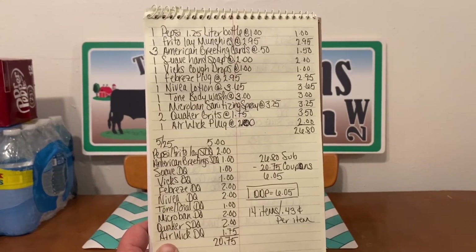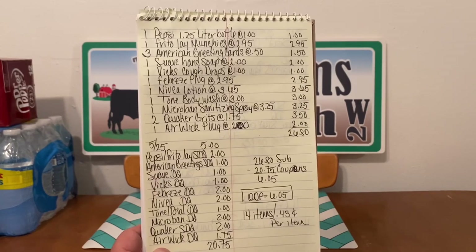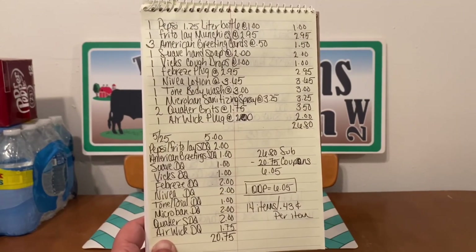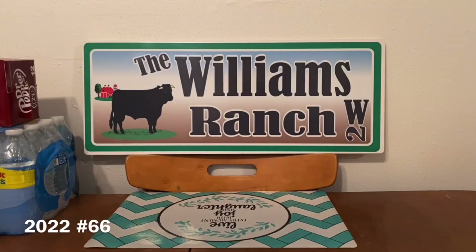Again, it's an all-digital deal. Keep in mind that the Pepsi/Frito-Lay $2 Dollar General Store coupon expires on Saturday. If you guys have any comments or questions, please leave them down below or send me an email — our email address is in the description box of every video. Let's go on ahead to our next scenario.